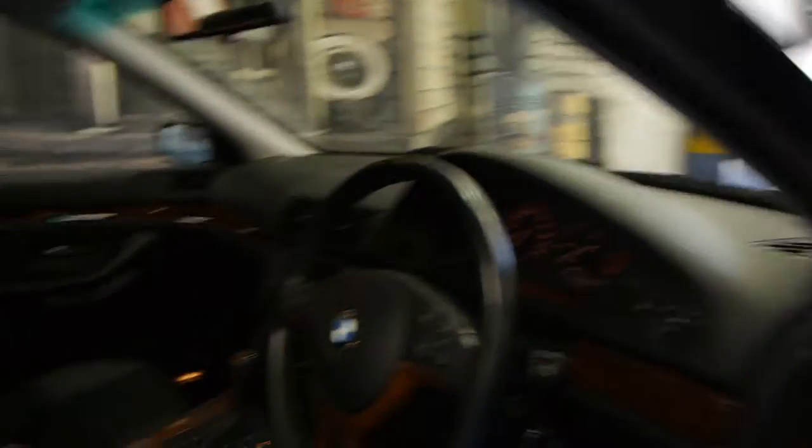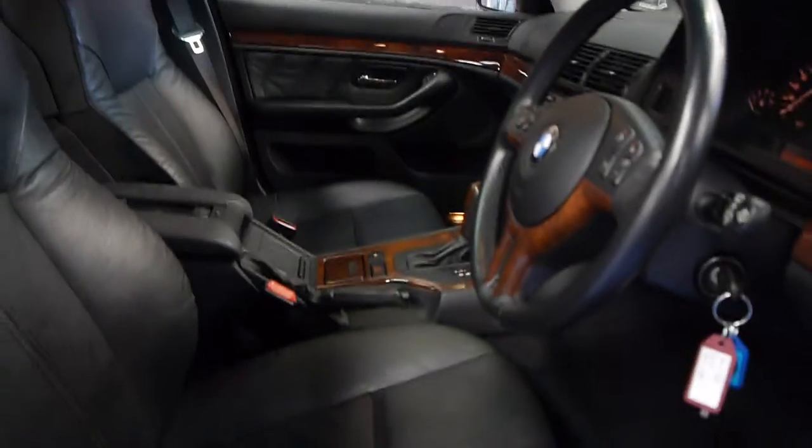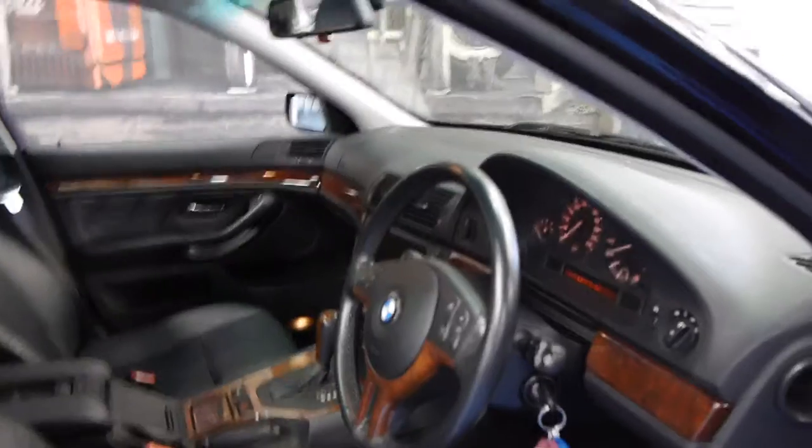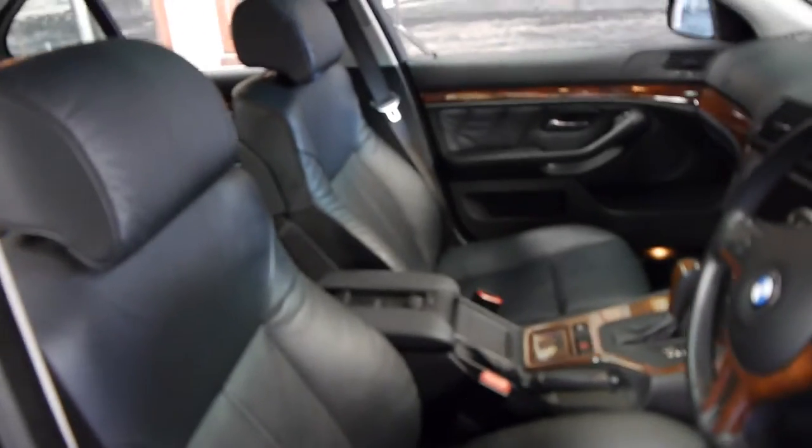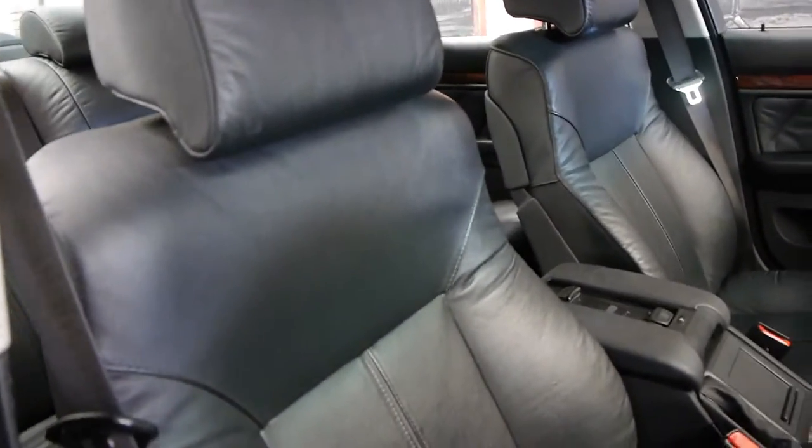This car's got memory electric seats and two remote keys. The keys have their own memory, so if you have a key and someone else has a key, when you put the key in the seat will actually adjust to your individual needs. You can even adjust just the back section of the seat, as you can see there.